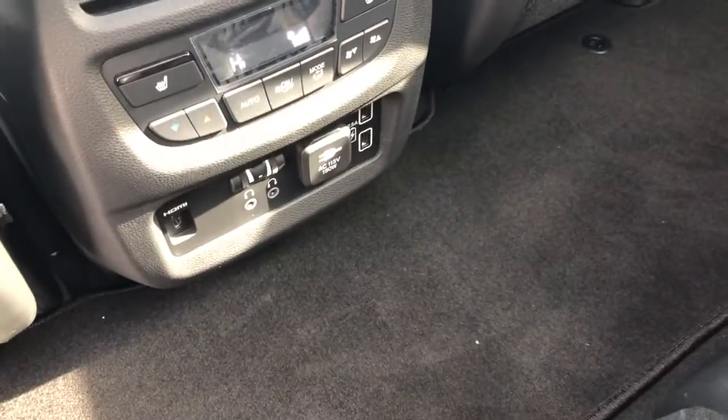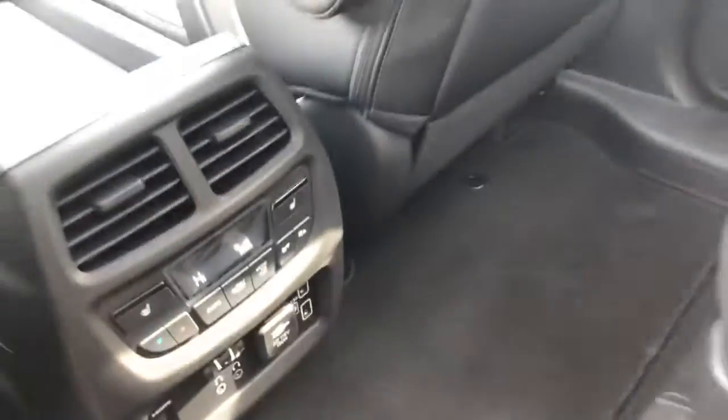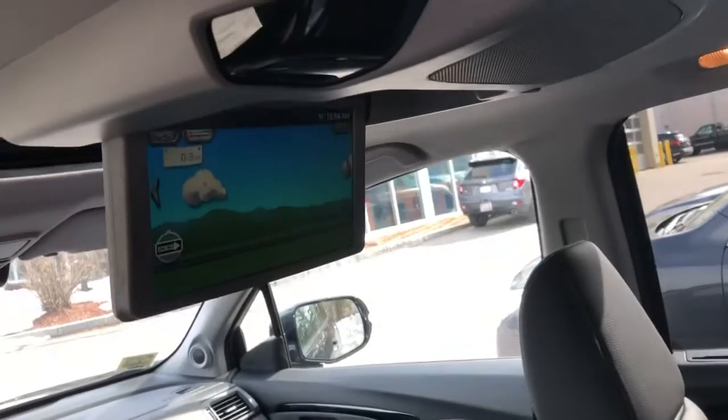I'll show you the second row. As you can see, you have two captain chairs. Over here are the cup holders, climate control with a power outlet, and two USB ports right here. There's also your rear entertainment system.